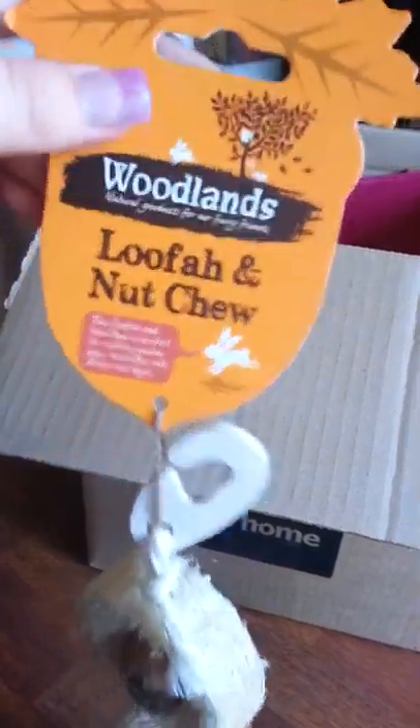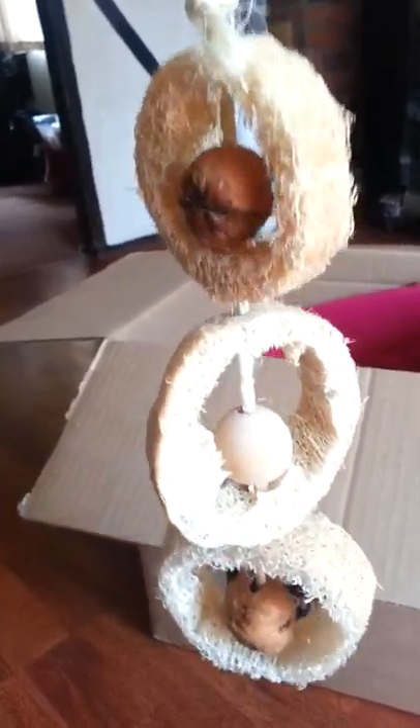The next thing is just this loofah nut and wood chew — it's a loofah and nut chew from Woodlands. I like the brand Woodlands; I think their quality is basically excellent across everything. This is what it looks like.